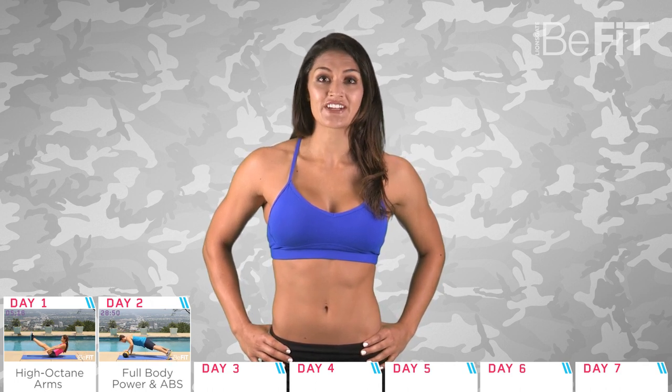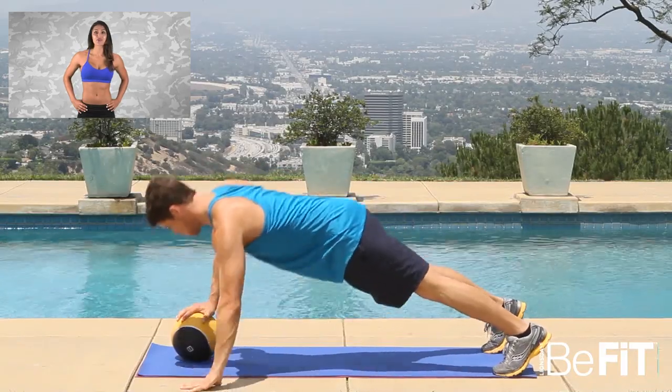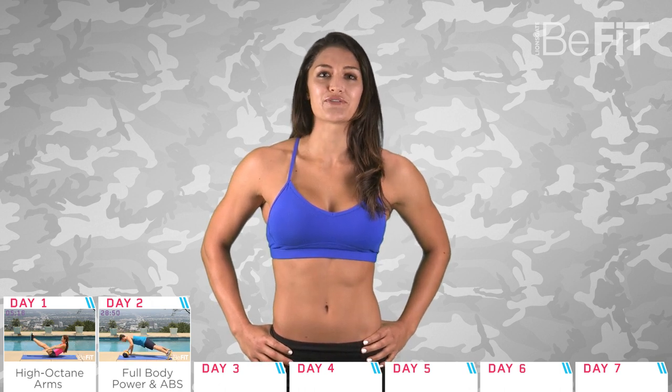Day two is a 30 minute workout that works on building full body power and strengthening the core at the same time. These Be Fit Go workouts are designed so you can perform them anywhere while on the go — you just need to listen to the audio cues on when to switch to the next move.